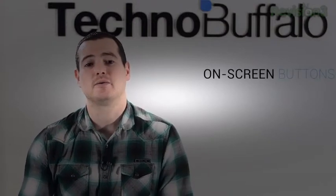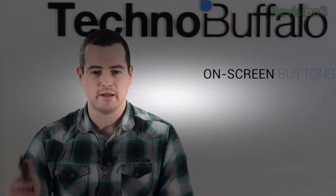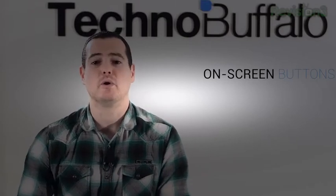We're going to have on-screen buttons, so gone are the very annoying capacitive buttons. There's no home button on the current device, so I'm happy it'll be going on-screen. That home button will make a return.